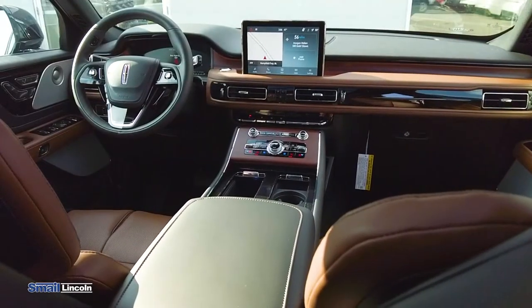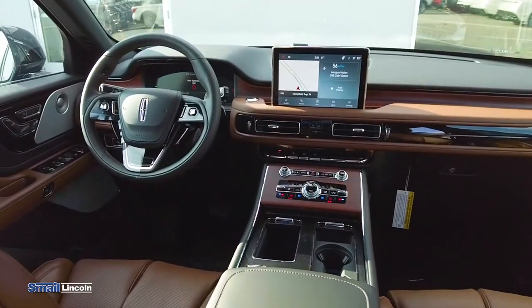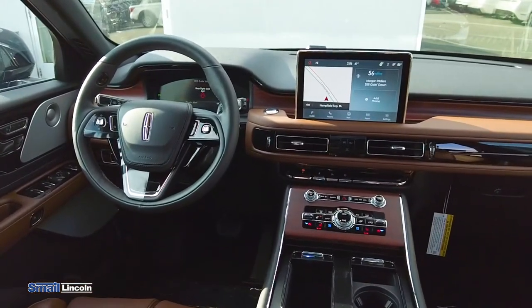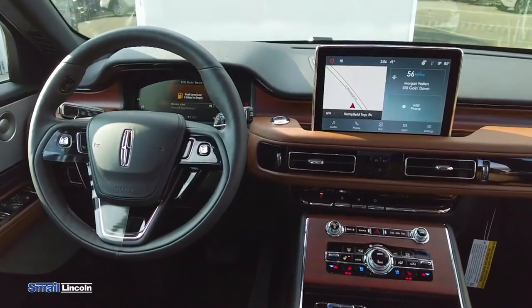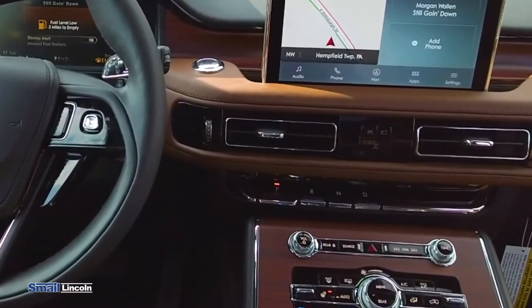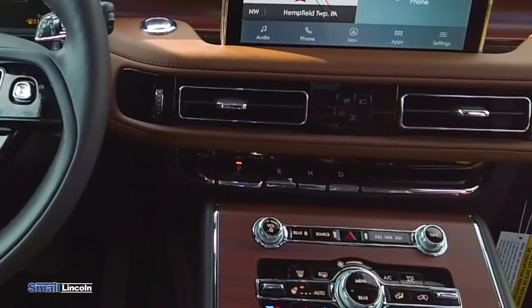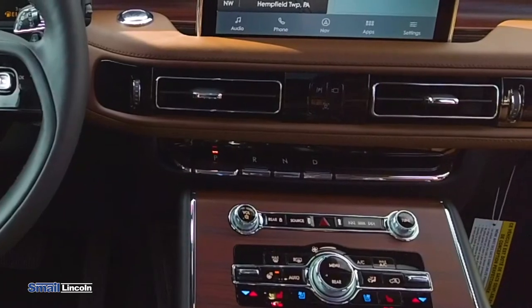The updated 10-inch screen makes it very easy to navigate through all the different menu options and really makes the vehicle more user-friendly. You'll also notice the new piano keys as a gear shift on the Lincoln Aviator, which instead of using a lever, makes it super easy to just push a button and have your car change gears.